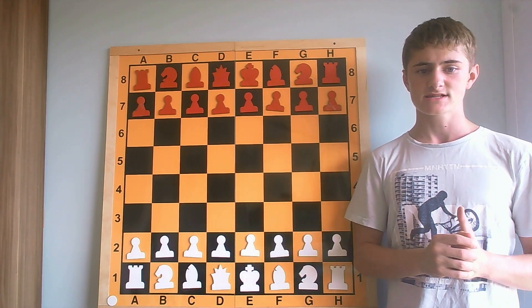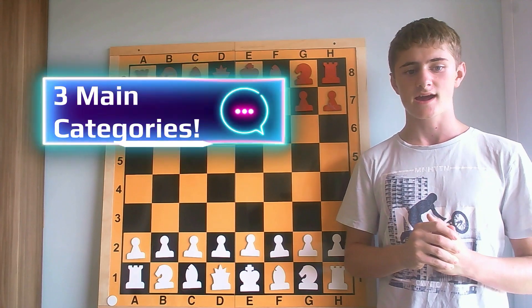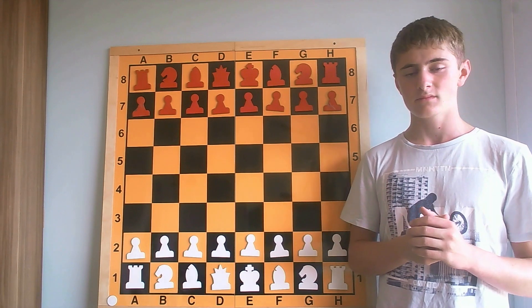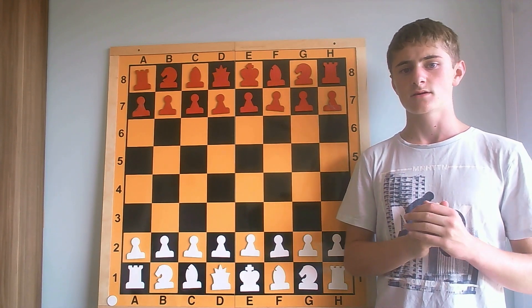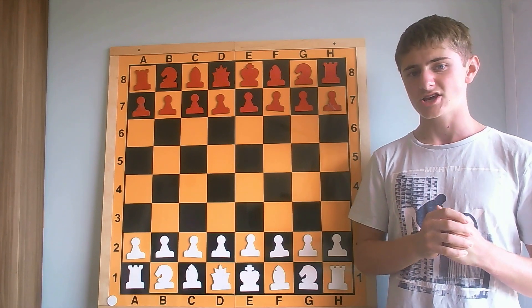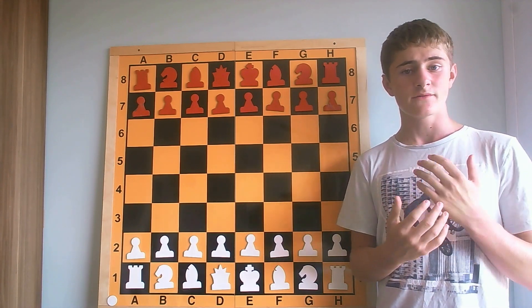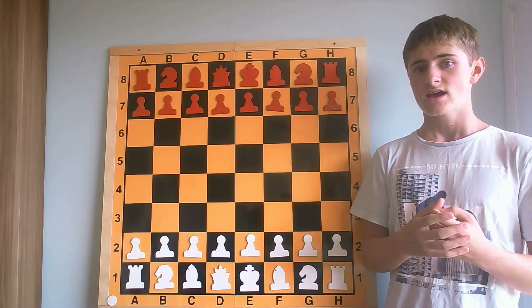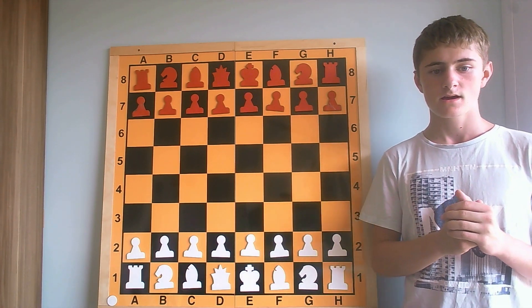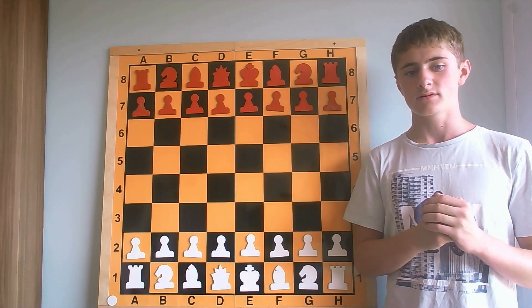Combinations can be classified into three main categories based on their objectives. The first one is a mate combination, then there are combinations for material advantage and material win, and combinations for achieving a draw in a very difficult position where it seems that the only option is to draw, hopefully not losing the game. So let's begin with the mate combinations.